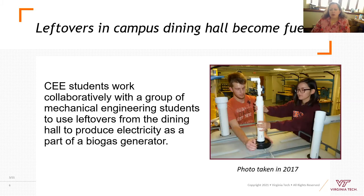A group of students worked a few years ago — note this photo was taken in 2017, so the students are not masked. They worked with a group of mechanical engineering students and used leftovers from the dining hall to create electricity as part of a biogas generator. That was a really neat project.